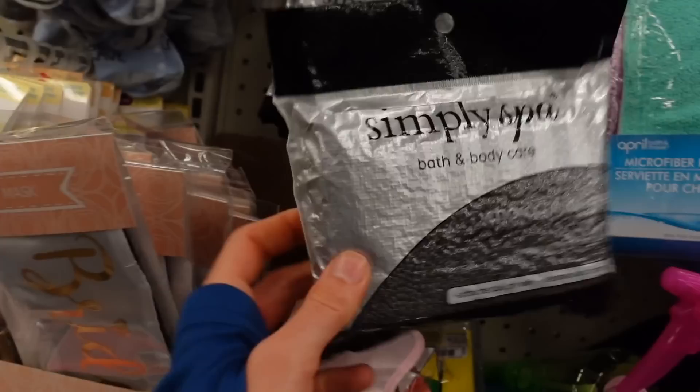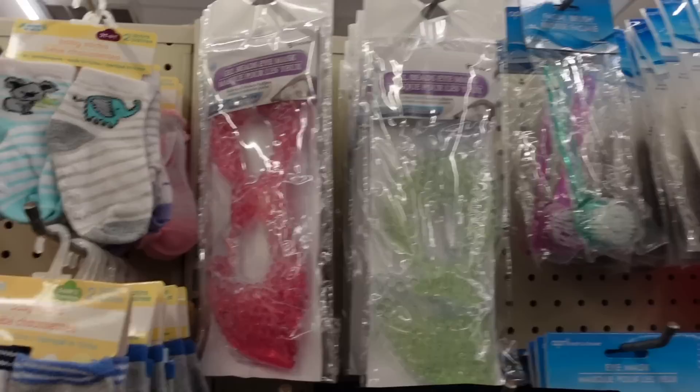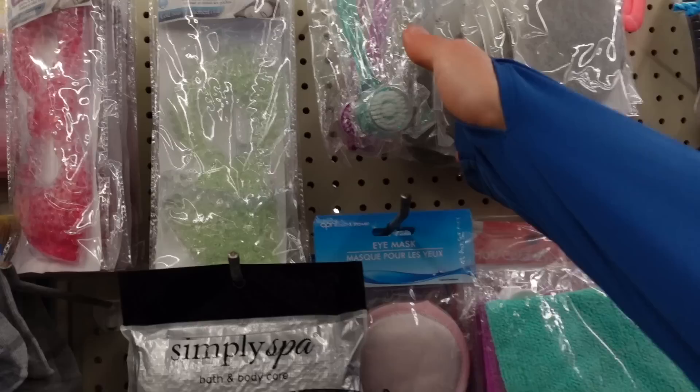What is this — charcoal infused exfoliating body scrubber. This type of thing may be helpful if you have keratosis pilaris, to soften the bumps. Oh, here's an eye mask that you can chill — if you get itchy, puffy eyes, it looks nice.